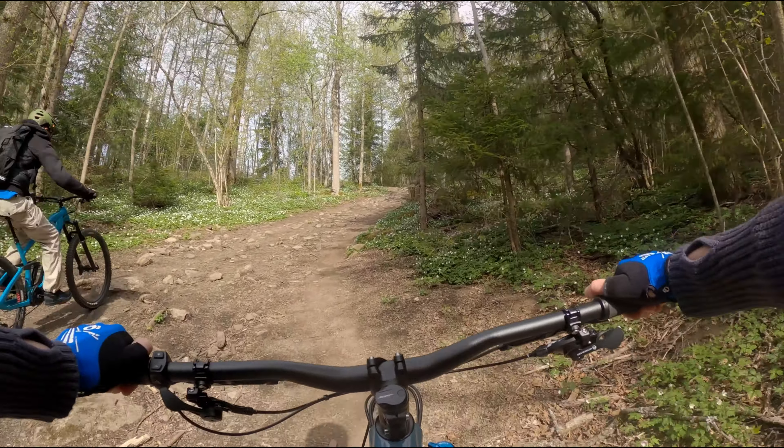Sure, you could do the same on a heavier EMTB, but it required so little effort on the Levo SL. I didn't have to compress the bike heavily and violently move my body around to get the bike to respond. This bike inspired me to play around much more than I usually do. Of all the MTBs I've ridden, there is no doubt the Levo SL is the closest thing to a regular trail bike.